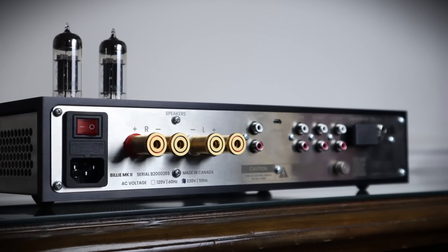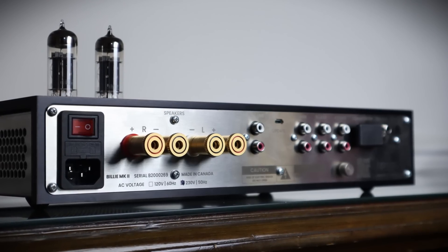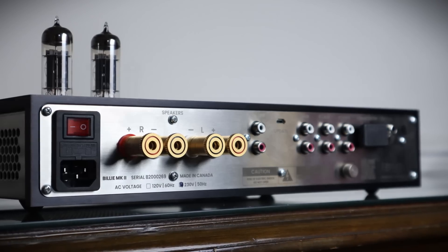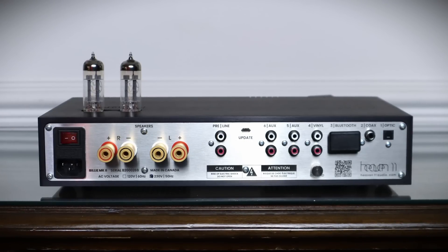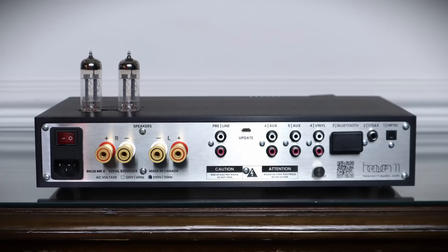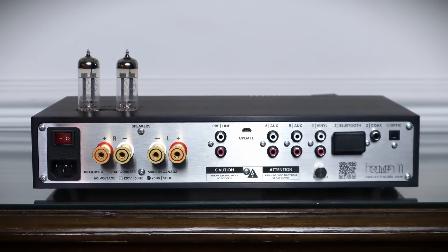The remote is all aluminium, of decent size, with basic functions and the ability to switch off the light show if desired. On the business end are some heavy-duty gold-plated speaker binding posts and pre-outs to bolt on external power amplifiers or to use with powered subwoofers. There are two analogue RCA inputs, and the third is a moving magnet phono input to use with turntables. On the other side of the Bluetooth dongle are digital coaxial and optical inputs.